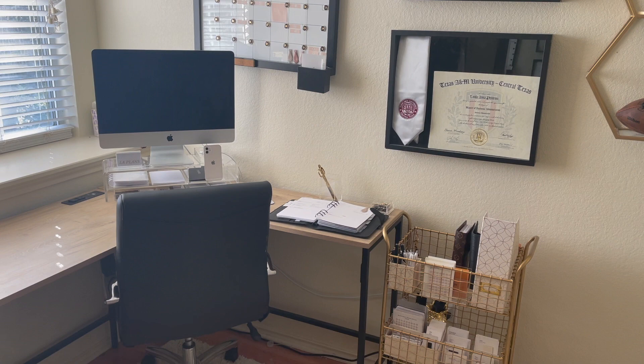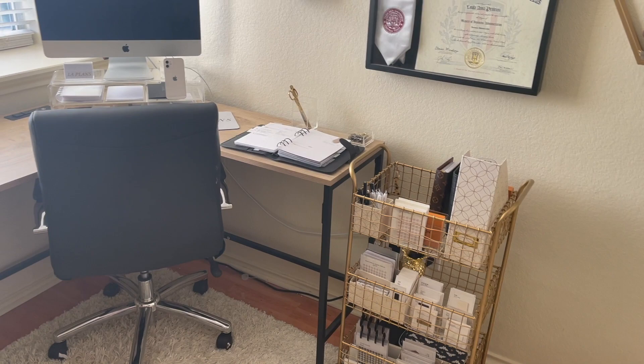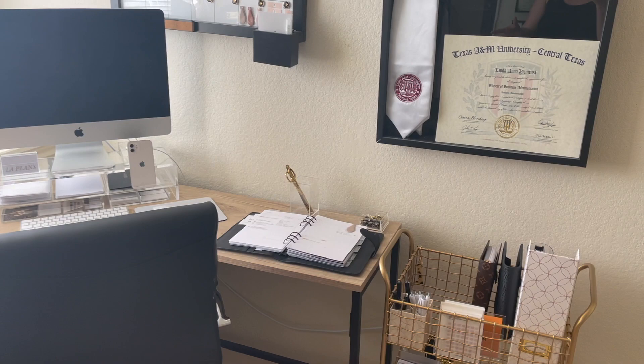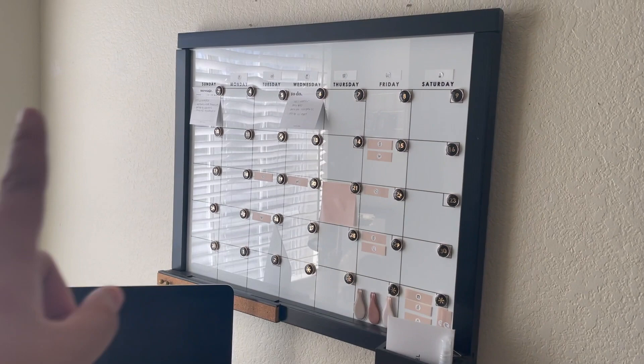Welcome back to my channel! Today I will be sharing my desk organization as well as my planner cart setup for 2021. I'm very excited to share this with you guys. I do have a full office tour where I briefly go over everything, but I wanted a more in-depth video and to really go into details on my planner cart. I'm going to start with my desk.